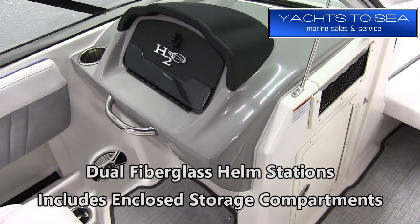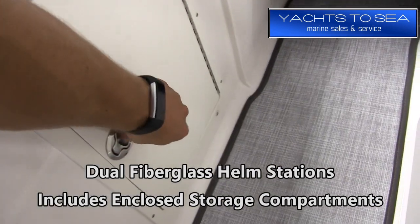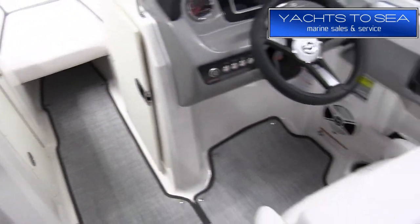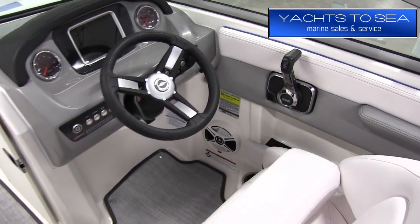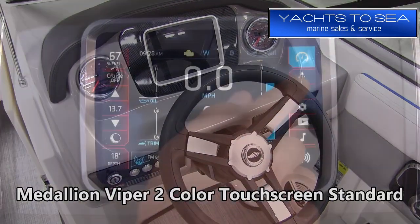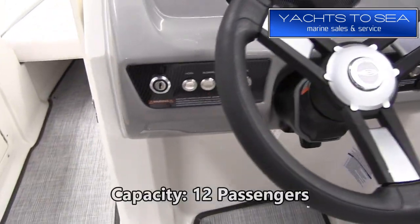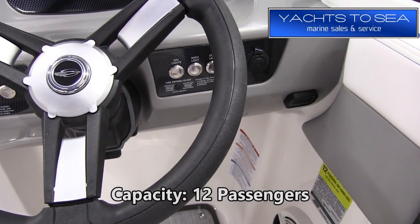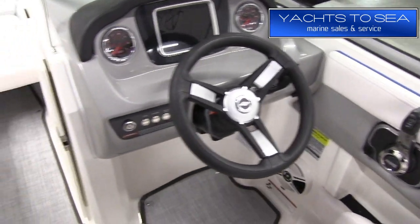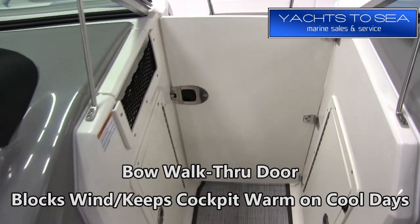The 21 H2O is set up with dual fiberglass helm stations, and the nice thing about this is it gives you enclosed storage compartments inside these helms. On a 21-foot boat, finding a lot of storage can be hard, so it's a really handy setup. Another standard feature is the Medallion Viper 2 color touchscreen, and that's how you control a lot of functions on the boat — especially related to the surf system, such as the ballast and the Surf Gate. The boat is rated for 12 passengers, so it's very roomy. Another nice option is the bow walk-through door, which helps keep the cockpit quite a bit warmer on those cool mornings when you're out surfing.